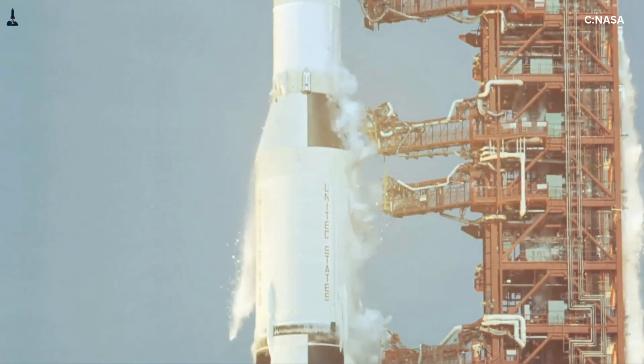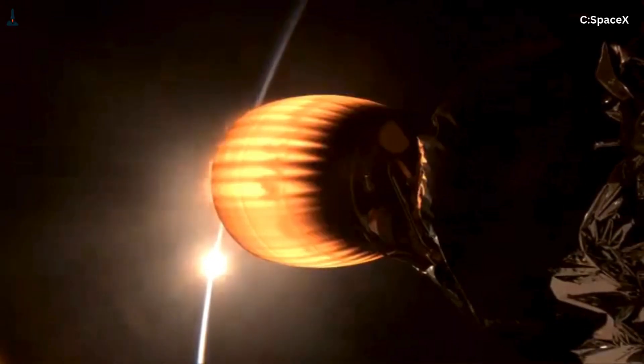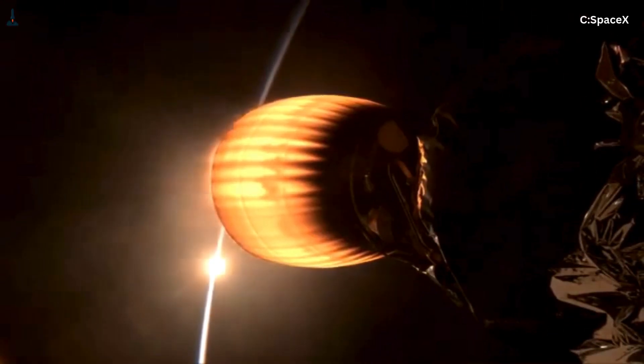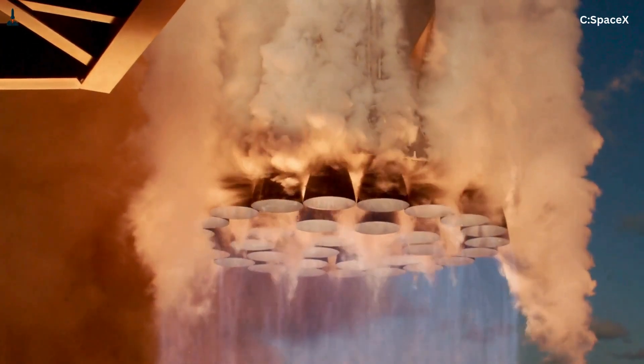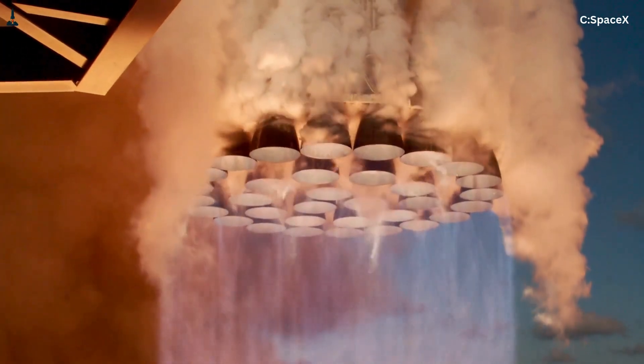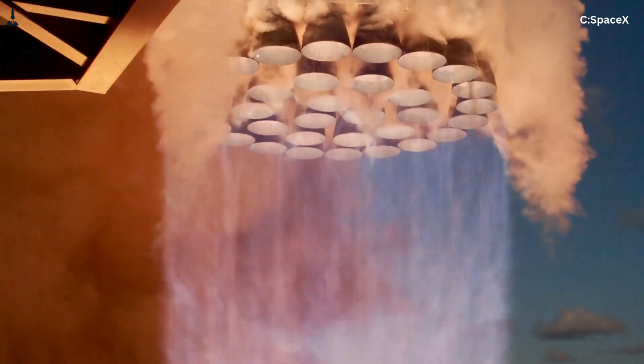SpaceX already pushed this boundary with Merlin. The Merlin vacuum engine has a massive nozzle extension, but it's never fired at sea level. Raptor takes this even further. So how could SpaceX possibly unify them? There are a few theoretical paths, each with serious trade-offs.